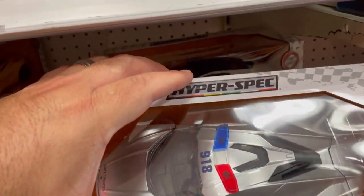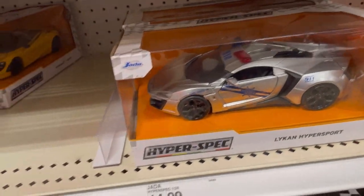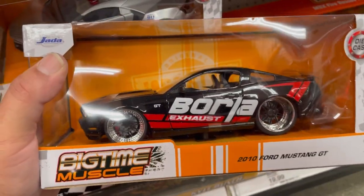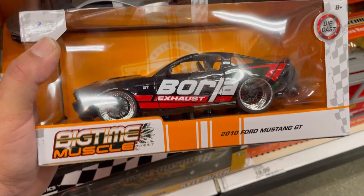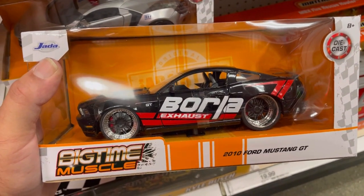This is a cool cop car — nice. Check this one out, Mustang hunters — you're gonna love this one. This is the 2010 Ford Mustang GT with the Borla theme. Pretty cool.